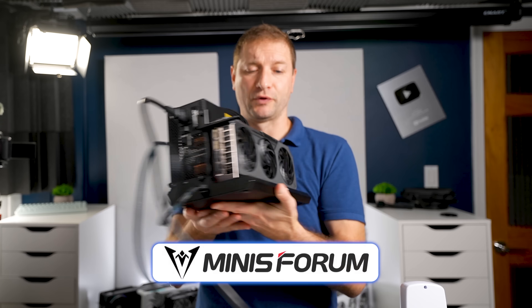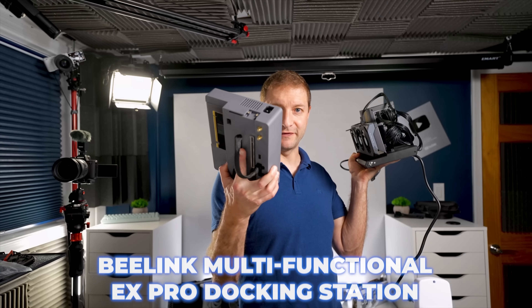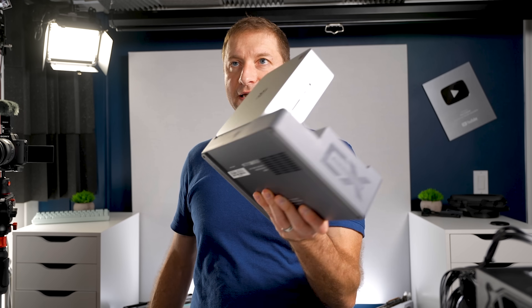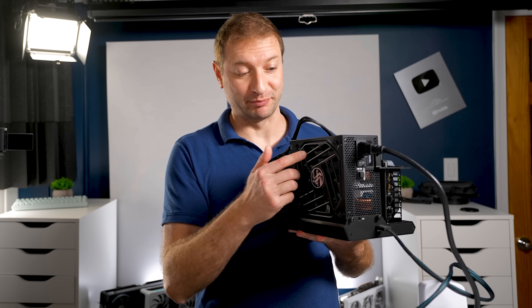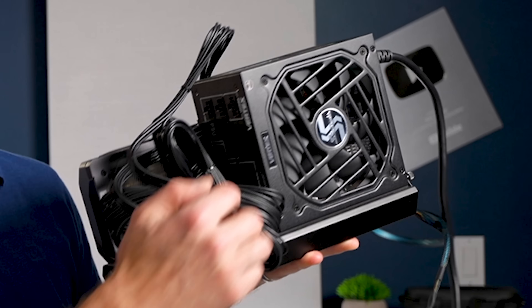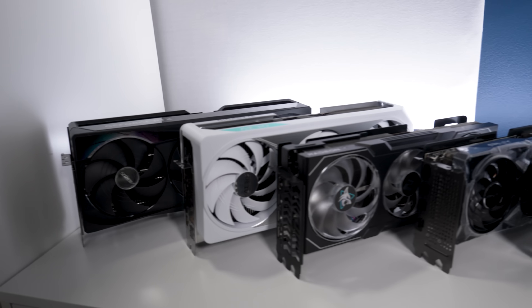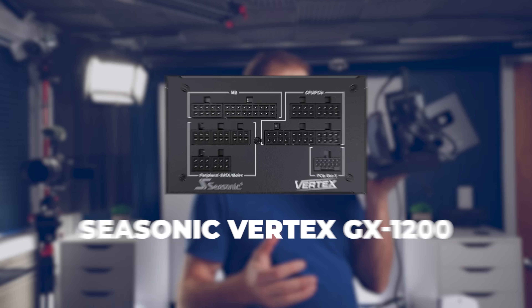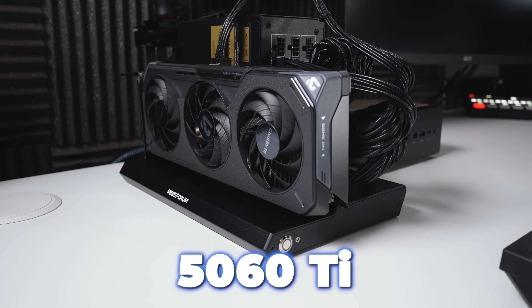This is the dock from Minisforum — I've reviewed this dock before. It's the DEG1, and this is an Oculink dock, so you'd plug it into the Oculink port on this machine. It's a bit of a mess — certainly not as neat as having something where the computer just slots in neatly together. But this gives you the option to use whatever power supply you want; you can pick the wattage and the brand. I picked the Seasonic Vertex 1200. You can use the big boy cards like the 5090, the 4090, or the RTX Pro 6000.